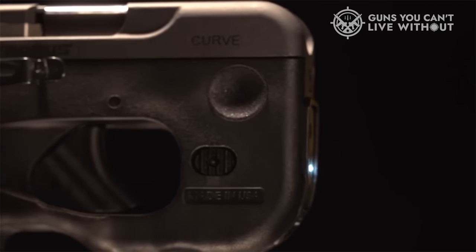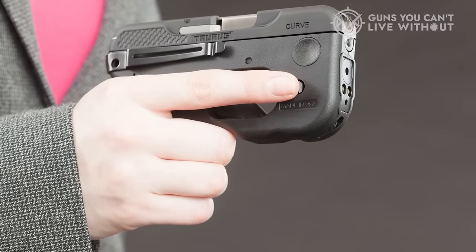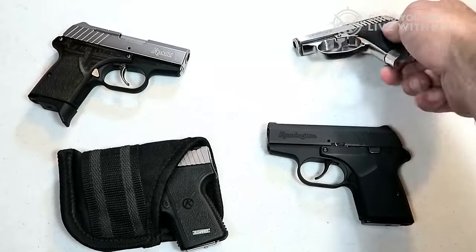Ready to pack some serious heat in a pint-sized package? We've got your back! Check out our hand-picked list of the top 7 micro pistols, complete with key features and expert tips to help you make the perfect pick.